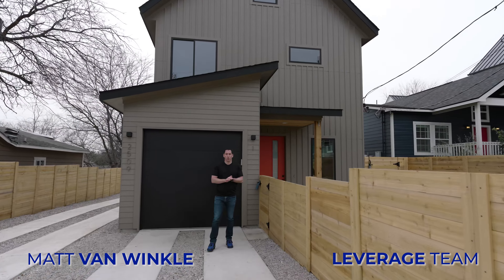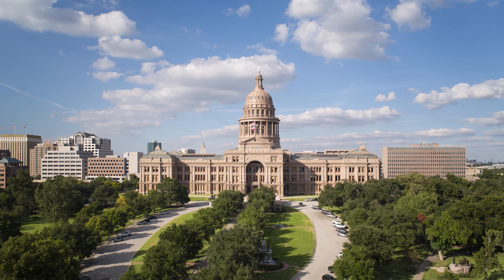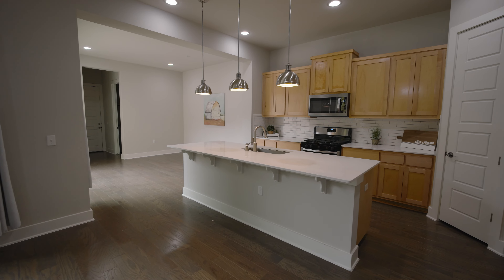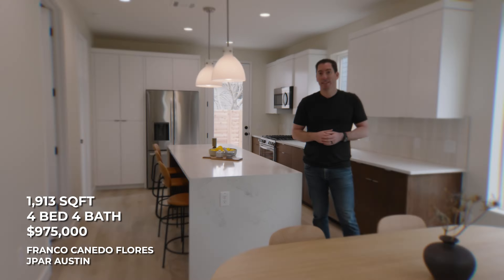You're a young professional looking to move to a cool new neighborhood in Austin — so where should you go and what are you gonna get? In this video we're going to show you what you get for the money in the best neighborhoods for young professionals in Austin. Stay tuned — we're here in East Austin.